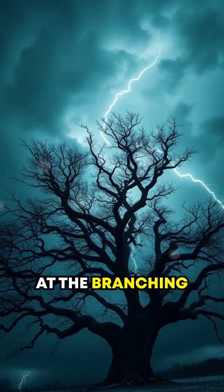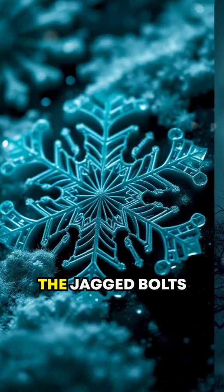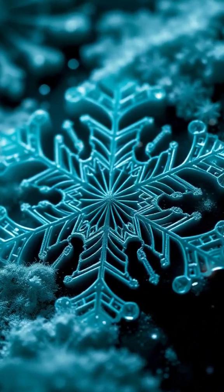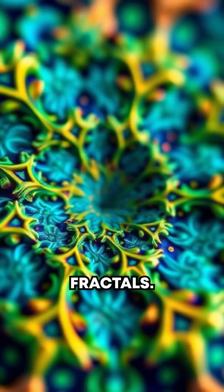Have you ever stopped to marvel at the branching of a tree? The intricate design of a snowflake? Or the jagged bolts of lightning? These stunning patterns are not random. They follow a hidden structure called fractals.